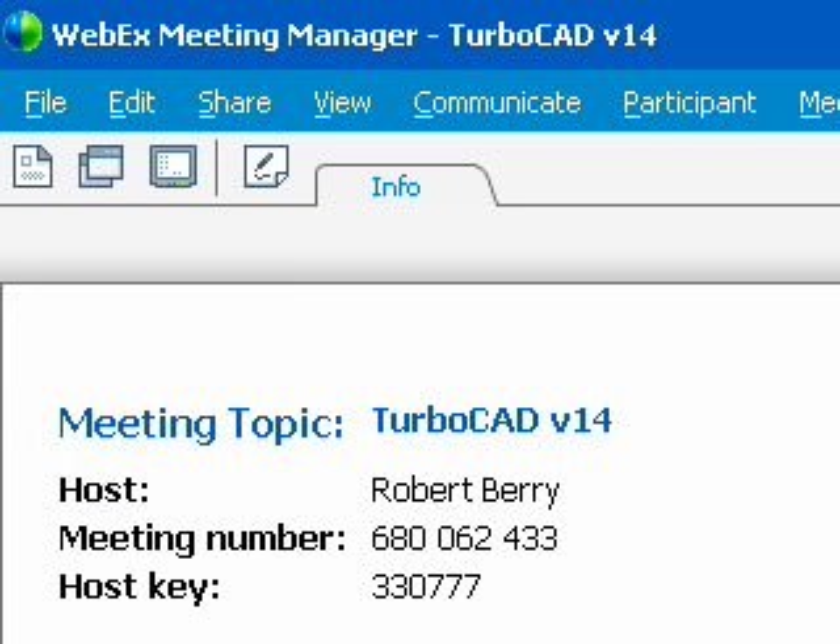I'm Rob Berry from cadcourse.com. I'm here today with Brian Carter of IMSI Design. Thanks for joining me today.